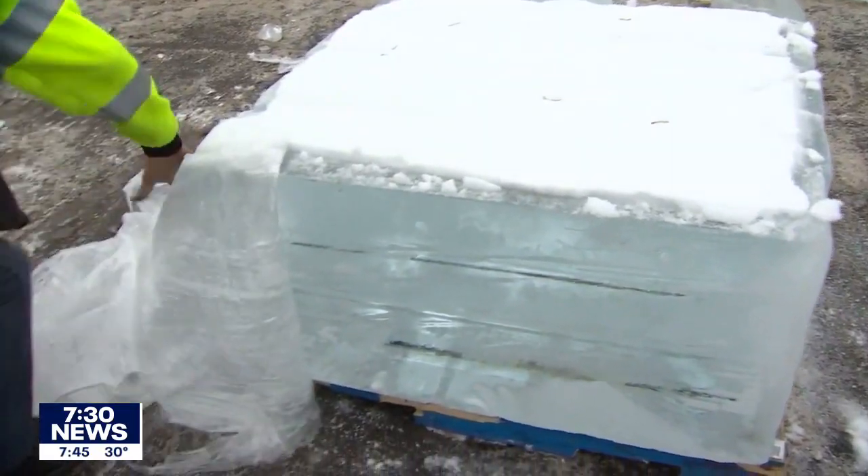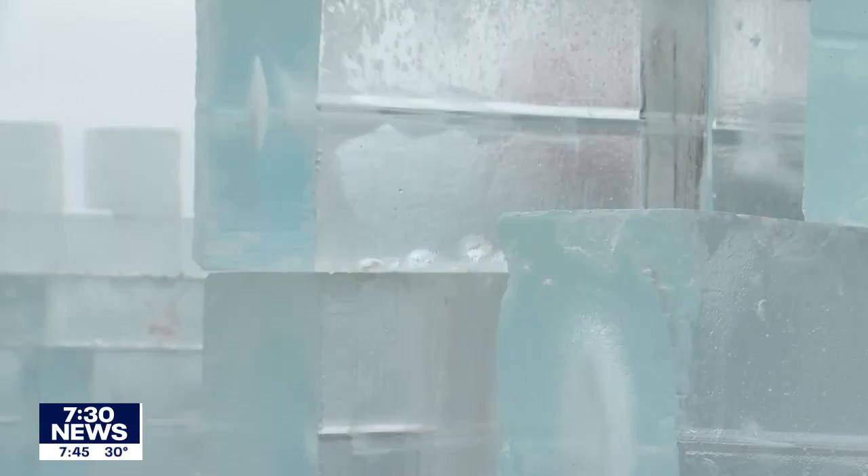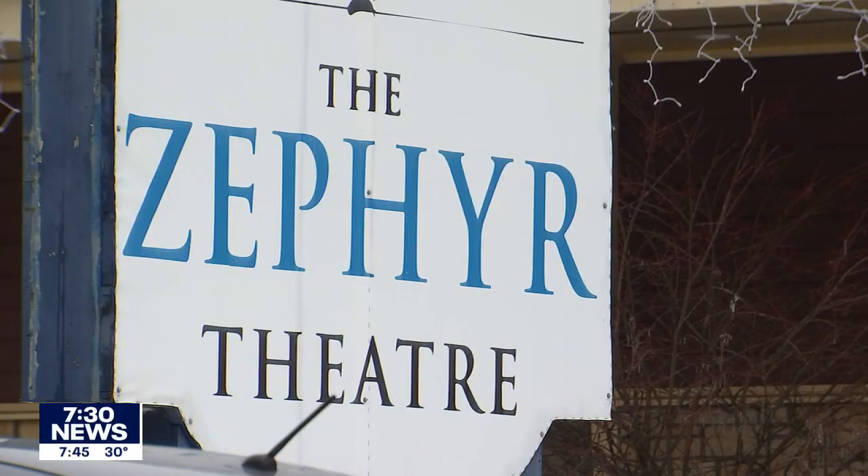These blocks are sourced from Ohio, Michigan, and some from Minnesota. It's really important that the water is very clear so that when this does eventually melt come springtime, it is ecologically friendly and safe for our St. Croix River.